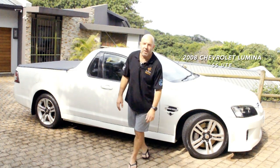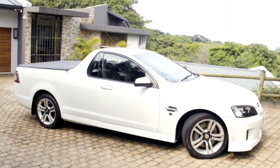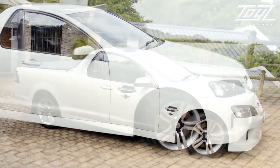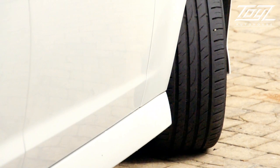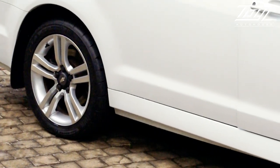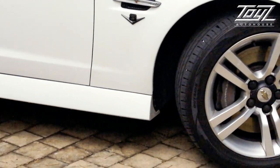This is a 2008 Chevrolet Lumina 6-litre Tiptronic. If you have a look down the side, it's done 128,000 Ks, but nice clean bodywork. Back tires are new, front tires are very good. The standard Lumina 18-inch mag wheel — I did notice a few scuffs on the rim, but nothing serious.